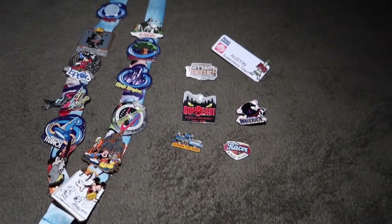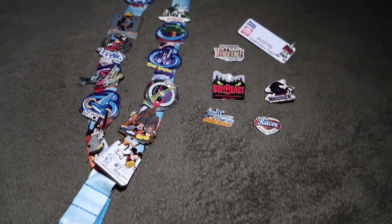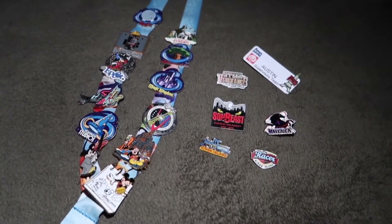Anyway, that about does it for my pin collection. If you did enjoy it, please drop a like and subscribe to the channel if you're new. Other than that, hope you guys enjoyed this little short video and have a good New Year's Eve. I'm Austin — peace.